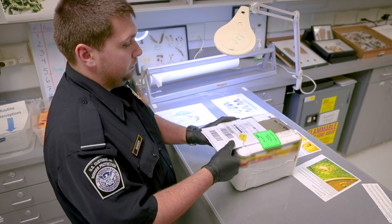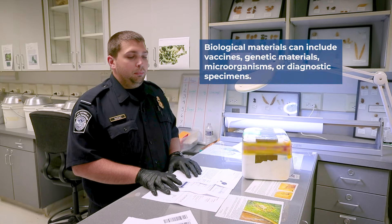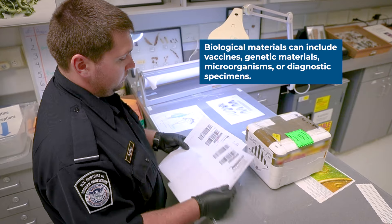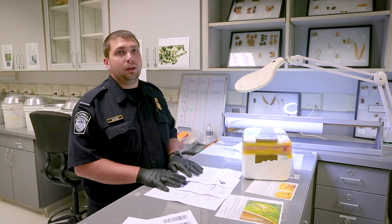We're going to do a document review for this biological that we got from the express carrier. These come through customs so that we can make sure that people are sending in what they say they're sending in. We want to make sure that everything is declared, it's done the correct way, the proper permits are had, and that way we can transport everything safely to its destination.